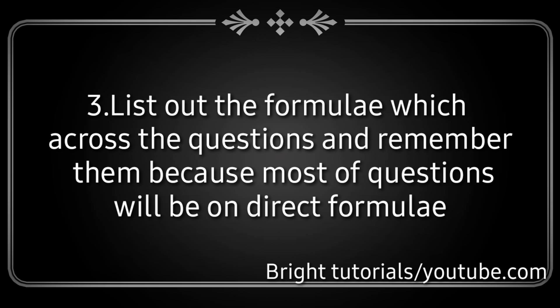Step 3: List the formulas which come across in your questions and remember them. I have made a video regarding the most important formulas of the EAMCET — check out that video where you can find the most important formulas.